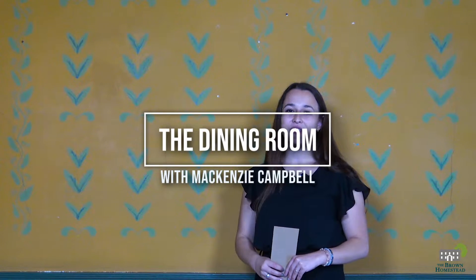Hi, I'm Mackenzie. Today we're here in the dining room of the John Brown House. We're going to be looking at stenciling, specifically colonial stenciling.